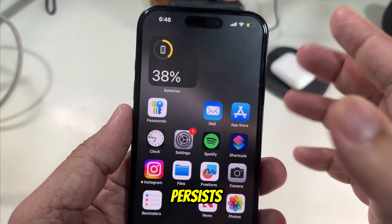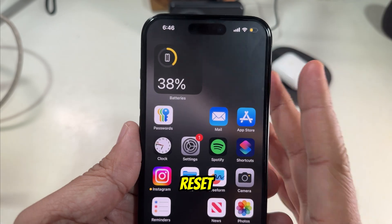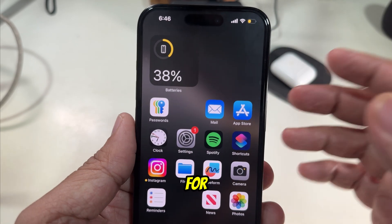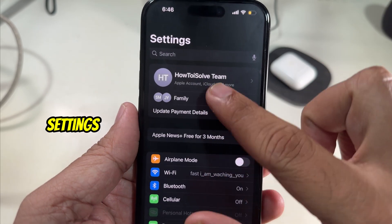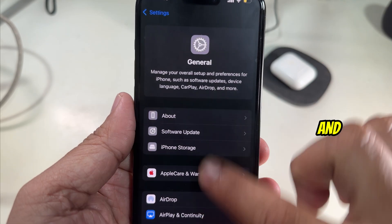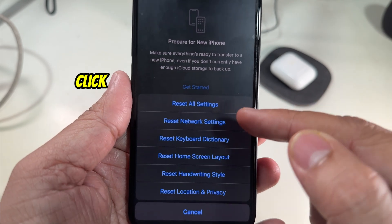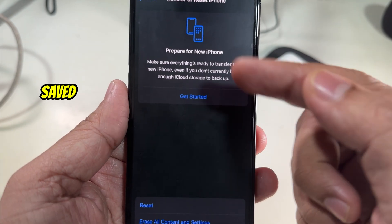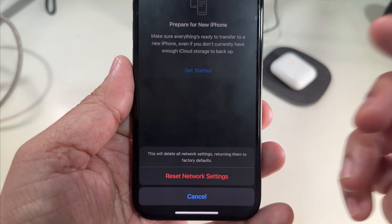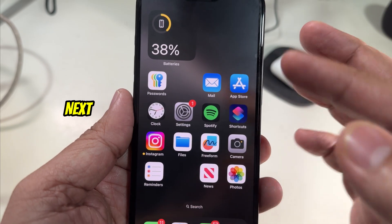Solution number four is reset network settings. If the problem persists — Wi-Fi not working or dropping connection frequently — resetting network settings is the ideal solution. Head to the Settings app, scroll to General, scroll all the way down to Transfer or Reset iPhone, tap Reset, and click Reset Network Settings. Keep in mind this will remove all saved Wi-Fi networks and passwords. Follow the on-screen instructions to complete the process.